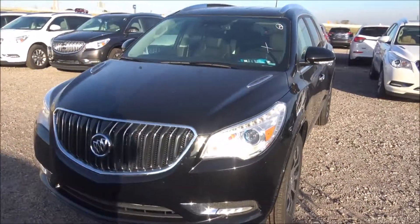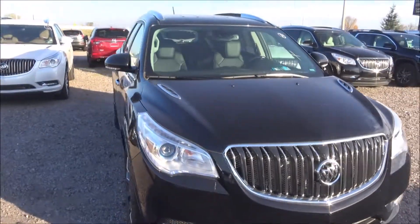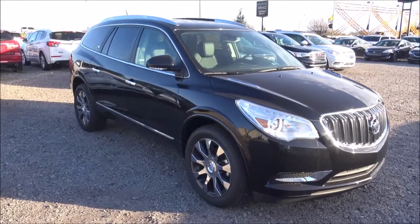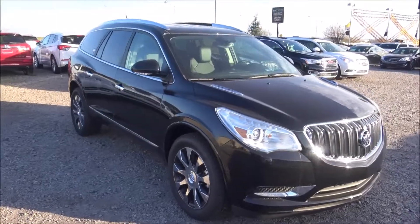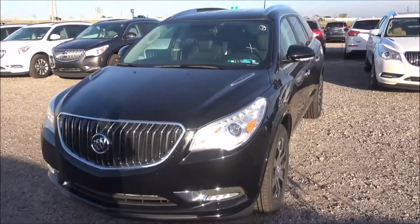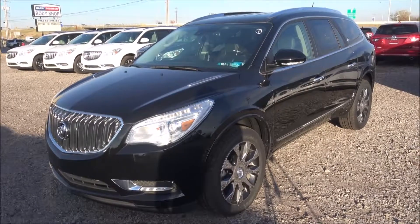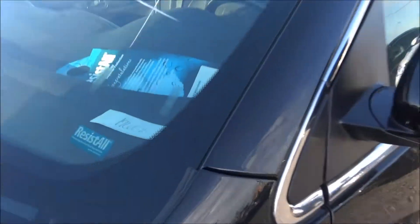So here's the 2017 Buick Enclave three-row SUV with leather and navigation maps, second row bucket seats. It's a $47,000 SUV, but right now for the month of November 2017, you can get almost $12,000 off — you can get it for somewhere around $36,000. It's on our website under stock number 17601.